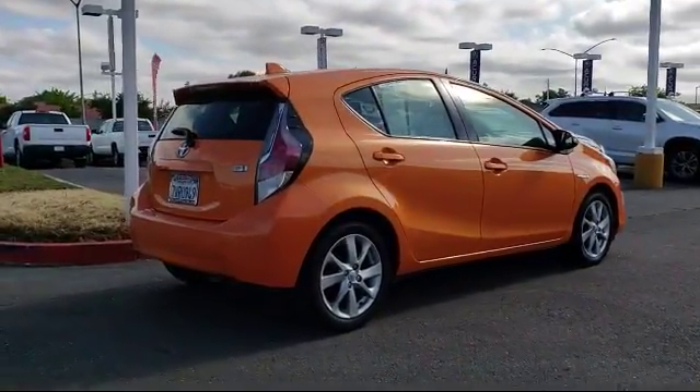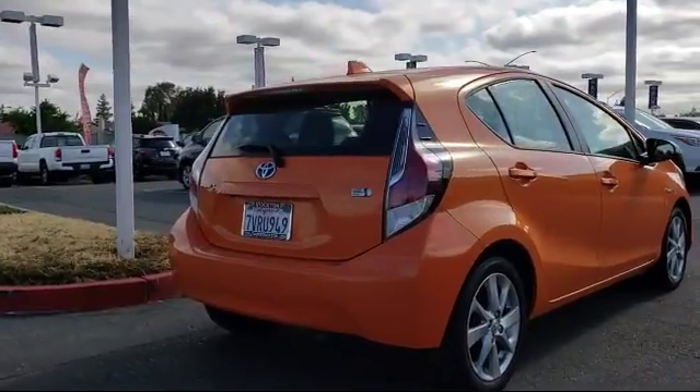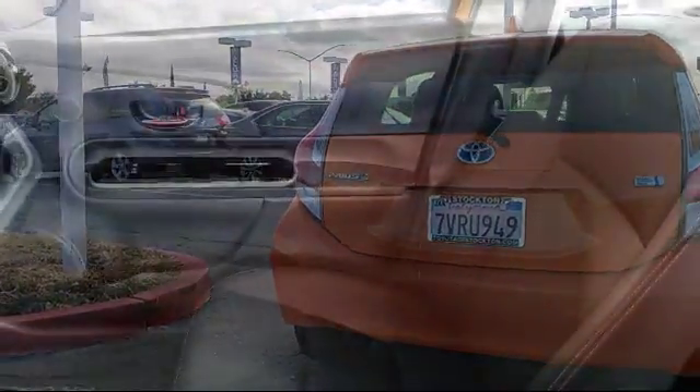It has less than 15,000 miles on the odometer. Every Toyota certified vehicle goes through a rigorous 160-point quality assurance inspection by Toyota factory trained technicians.